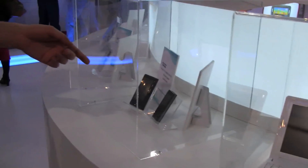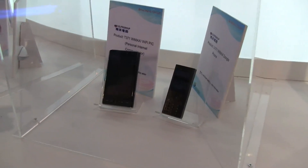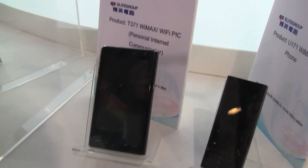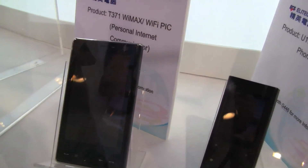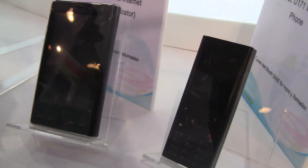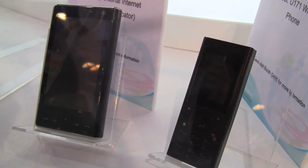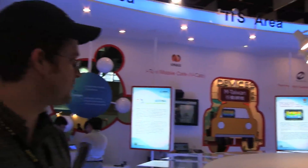And of course, we also have some WiMAX phones. Something that I saw on a couple of booths over here — a personal internet communicator, whatever that means. So we have MIDs, we have smartphones, we have personal internet communicators, we have smart books. It's getting kind of busy on this market. Lots of new devices over here at this booth at Taiwan Broadband 2009.